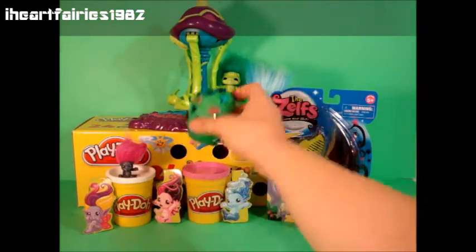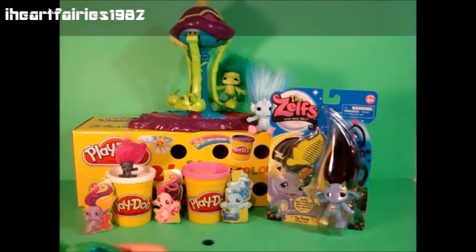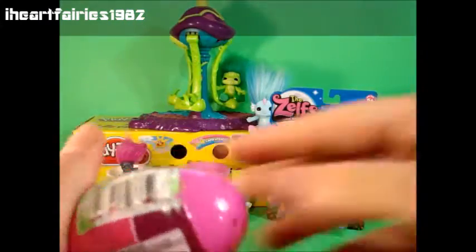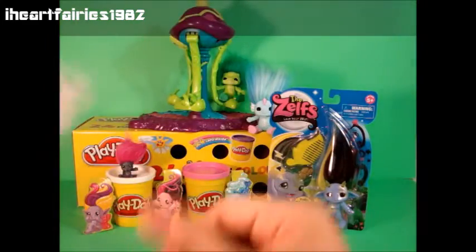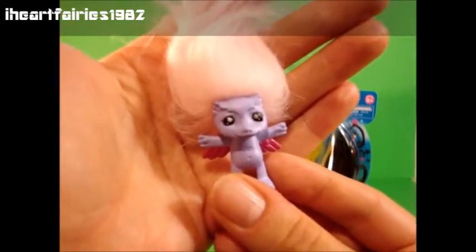Let's open up this next Play-Doh surprise egg. There go the jewels — Faberge Zelf eggs! Let's score this one with the scissors. It's the last one that I picked up. Look — it's Owlmanda! This is a standard finish Owlmanda. She has pink wings and her body is a flat purple, and then her hair is a really light colored purple. She's super cute.